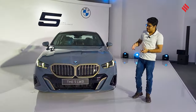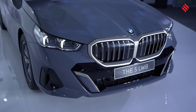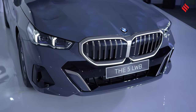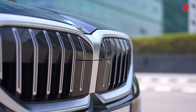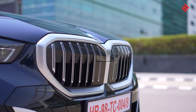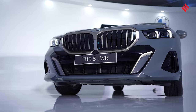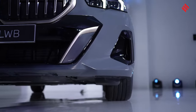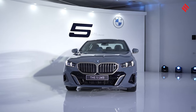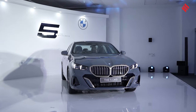Starting from the exterior, it gets a new grille. The signature blacked-out kidney grille has been retained but is now in an illuminated format, encased in a golden encasing up front. The bumper is very sporty now, with gloss black embellishments and side skirts. This grille is flanked by a four-eyed design for the headlights with new DRL elements.